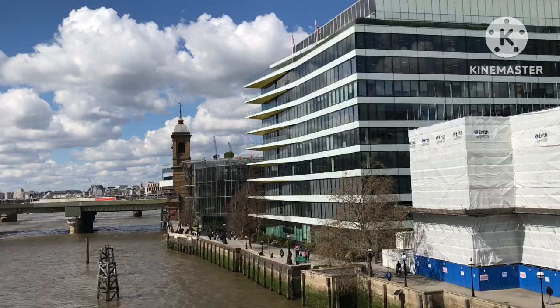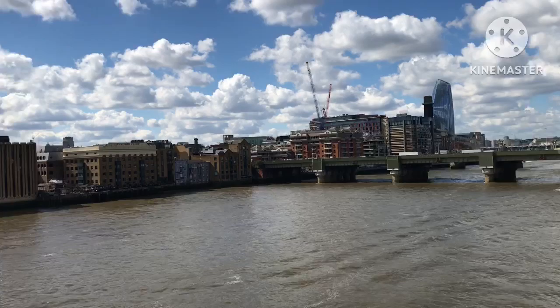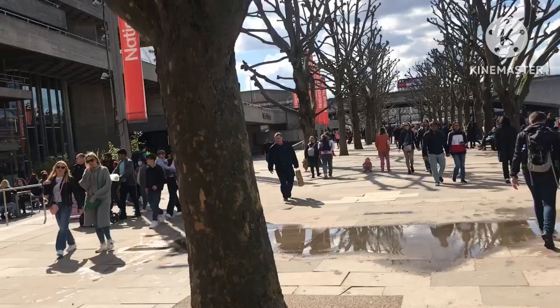Beautiful to walk around here when the weather's like this — it's absolutely glorious. There's Tower Bridge in the distance. If you haven't been to London as a tourist — perhaps if you're from America, Australia — then you must try and get here one day, because it is a lovely place to visit. Try to visit when it's a little bit milder, not the middle of winter. It's absolutely buzzing along the riverbank today.